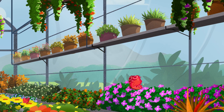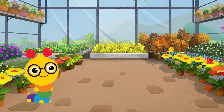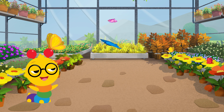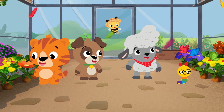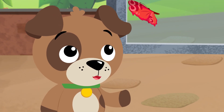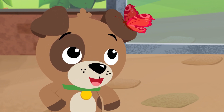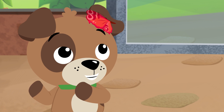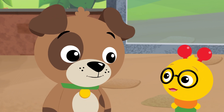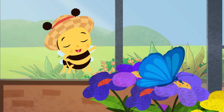I see a red butterfly. And I see a green butterfly. I see a yellow butterfly. And there's a blue butterfly. Butterflies use their wings to fly and find food to eat. If I had wings, I'd fly around looking for bananas to eat. But what do butterflies like to eat? Butterflies like to eat nectar. Nectar is like juice from flowers, and butterflies love to drink it.